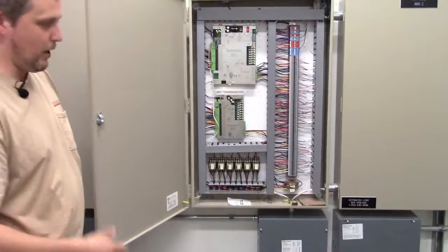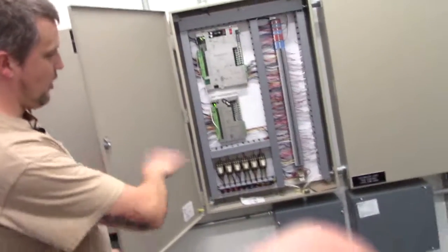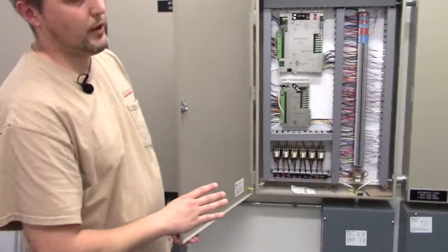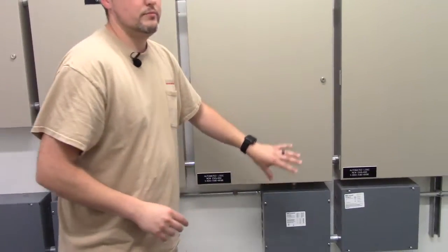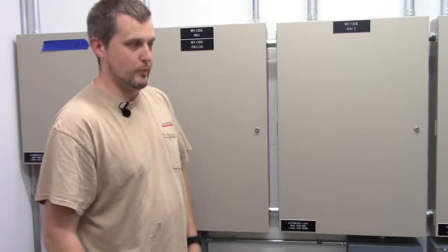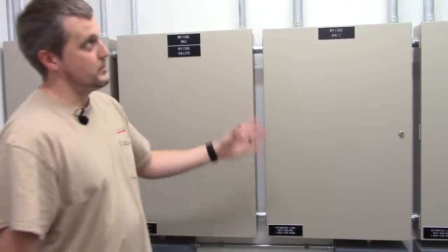But it'll also make sure it does it hardwired. Freeze alarms and any other safeties all come right through here, so you don't have to worry about it just being software. It can't just be software — it's all hardwired, so you don't have to worry about someone screwing it up and freezing a coil.